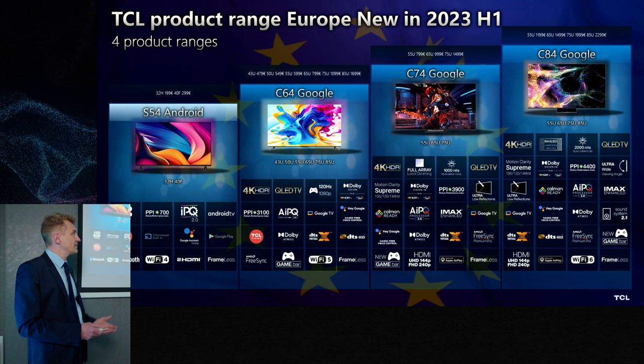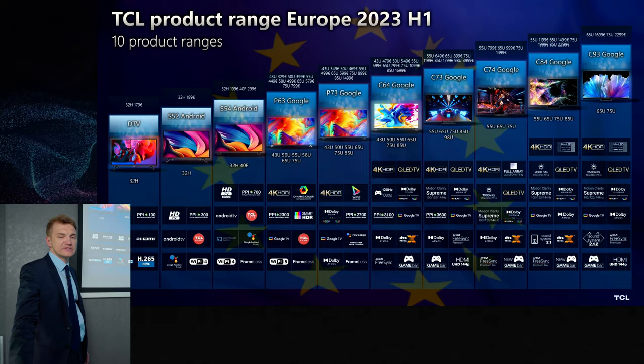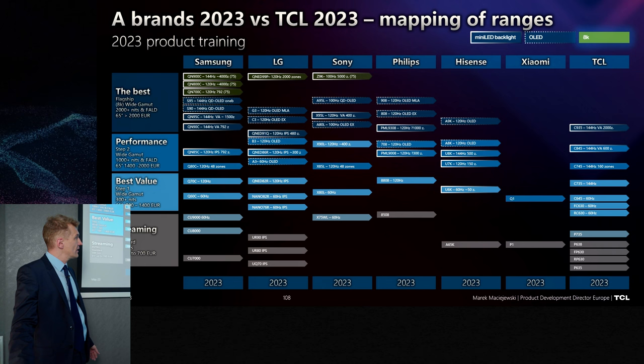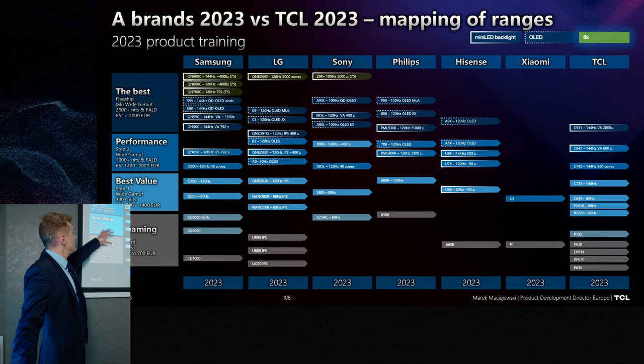The prices of these products will be sent to you in the presentation so you'll have access to the slides. The full range available right now in Europe looks this way. There is a slight difference for the UK but that will be covered tomorrow. How the TCL range is positioned versus products from other brands you can see here — the latest version, addressing areas from streaming and best value through to performance and best products.